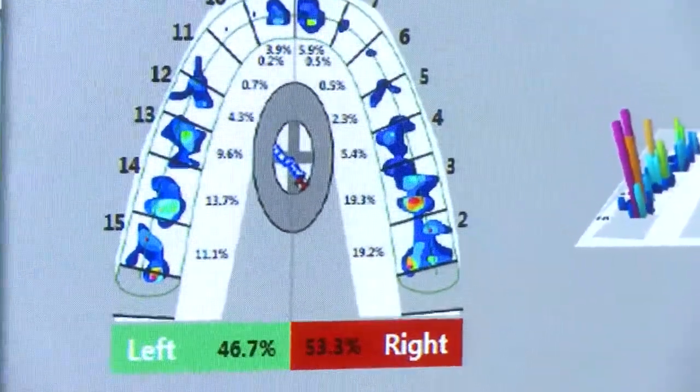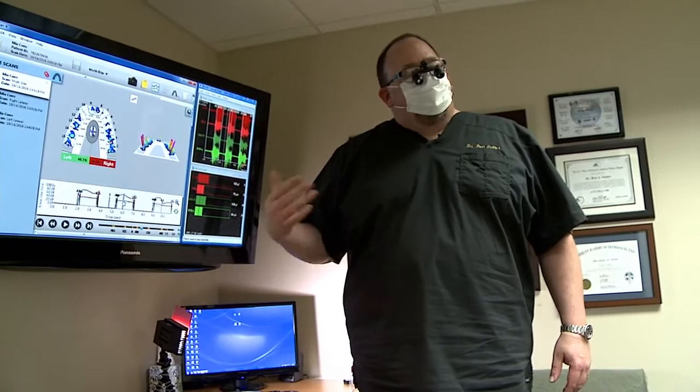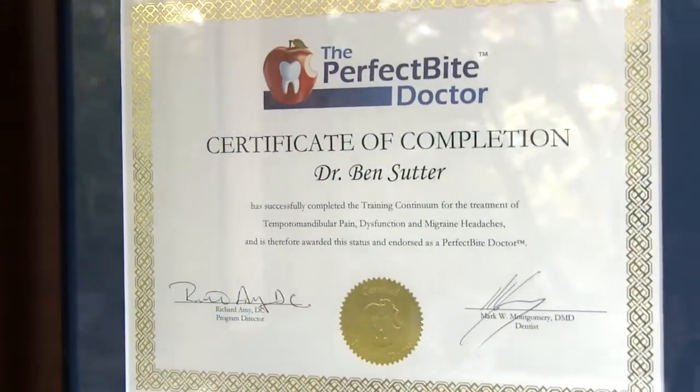T-scan has evolved the practice to be a little bit more of a high-demand practice for fee-only services. I'm being sought out for it because I have it in the office.